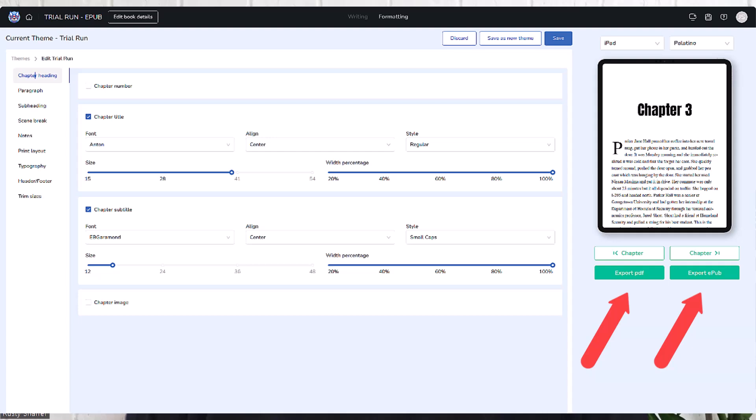If it looks good in Atticus, your EPUB is going to look exactly like that when you publish it, and your print will look exactly like that. It's really an amazing program. I love the idea that it's saving all the time. They do have an app, so if you want to write offline you can — I haven't done that yet, but I'm sure it works seamlessly. When I found Atticus about six months ago, they had just gone through an update. What's amazing is it's one price — one price — and you get all future updates, which they're constantly improving: adding fonts, themes, et cetera.